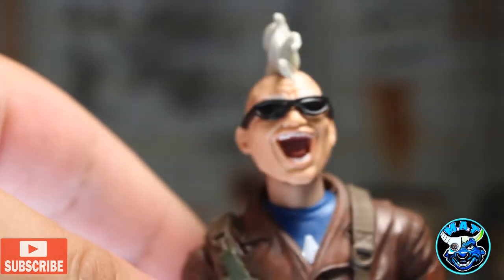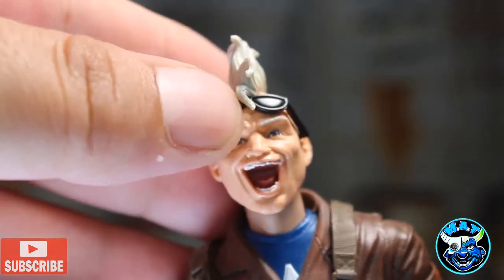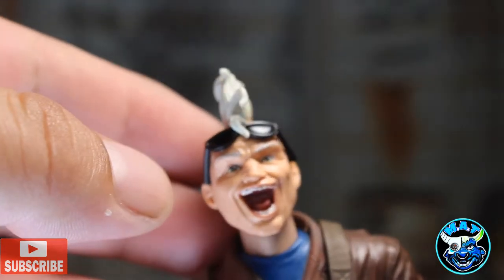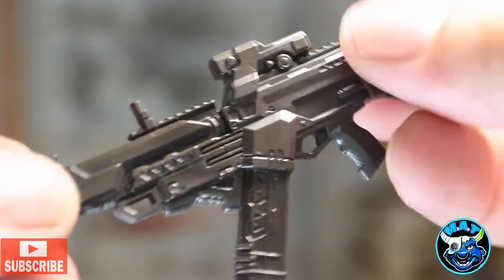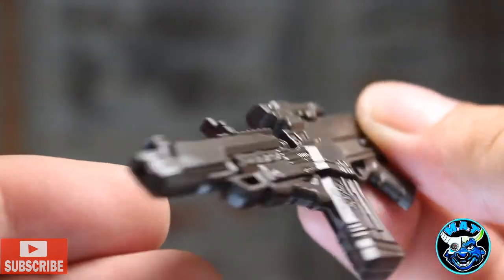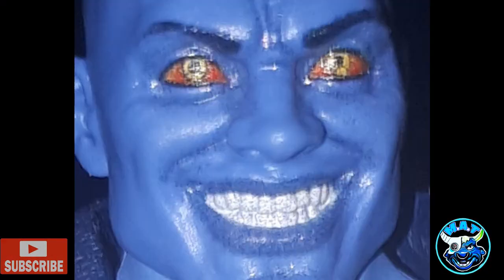Here we've got the head sculpt of Bone Breaker and I love these animated face sculpts. I think one should be included with every single figure at the prices we're paying these days — we absolutely should be getting a second head sculpt with every single Marvel Legends figure. The gun for Bone Breaker looks great. I can't wait to put this Build-a-Figure together.